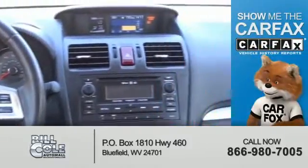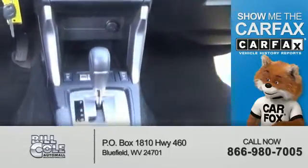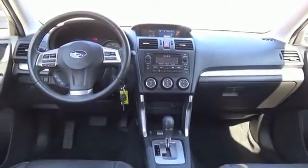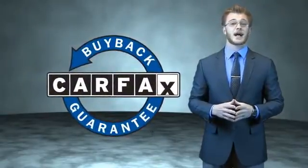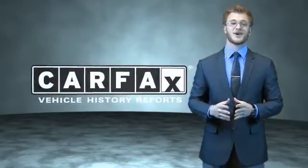Rest easy knowing this vehicle comes with a Carfax Vehicle History Report from Carfax, the most trusted provider of vehicle history information. This is a Carfax one owner vehicle which qualifies for the Carfax buyback guarantee. Be sure to find a complimentary copy of the Carfax Vehicle History Report online or contact the dealership — just say, show me the Carfax.